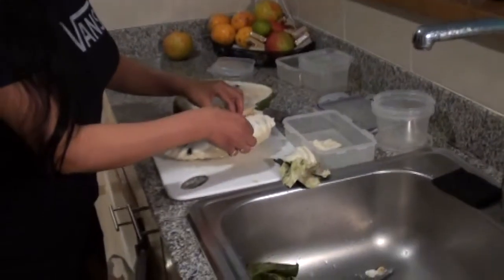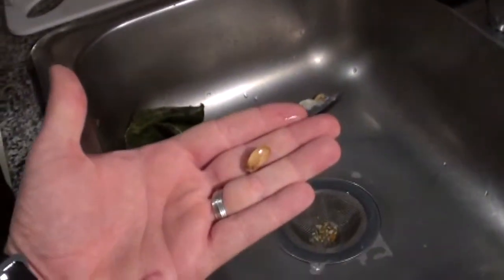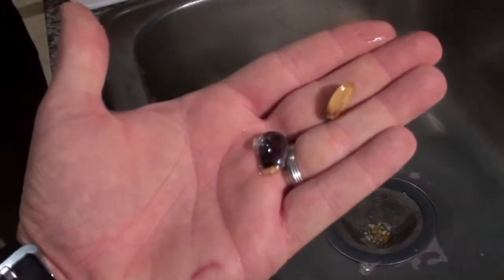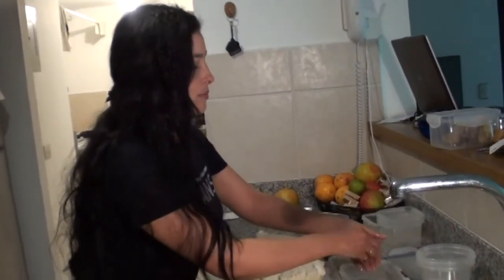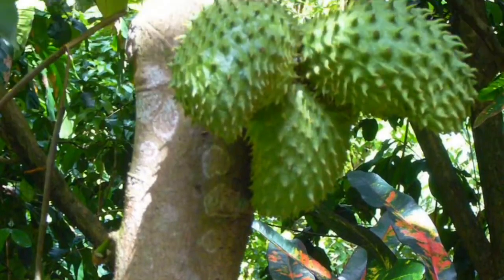A ver cómo son las semillas. Son así, son grandes. Esa está madura. Su árbol es muy bonito, es pequeño, delgado.